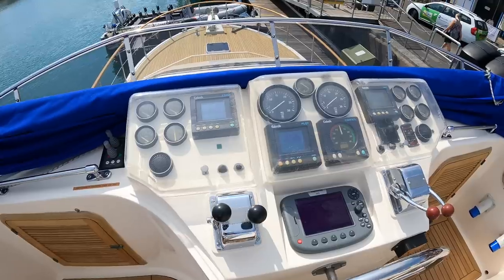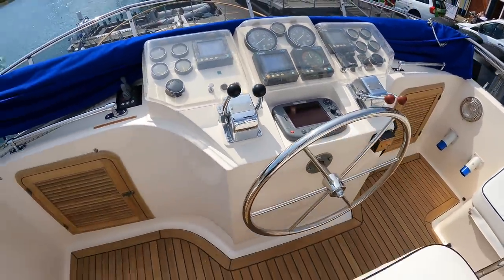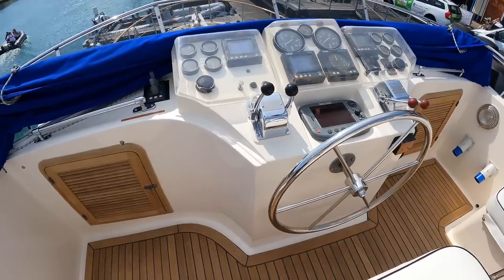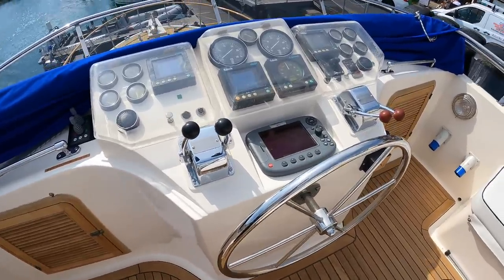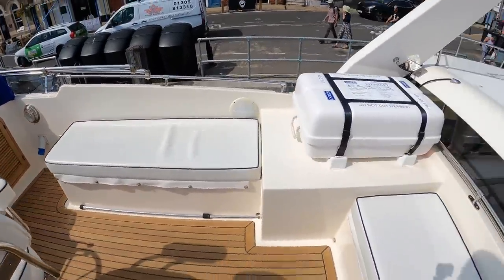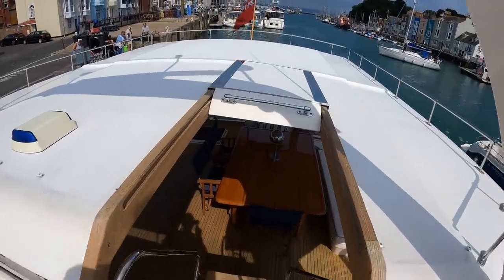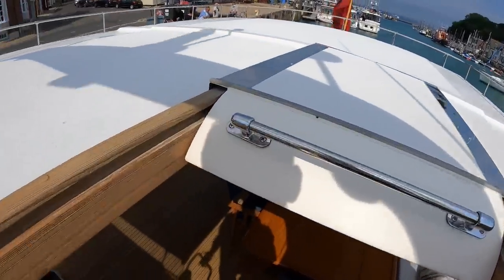Electronically everything works. We've just been out for about half an hour to an hour's running, done all the drone videos, and we've also got the fuel consumption readings. It's done just 16 litres of diesel going out into Weymouth Bay — so very, very efficient engines. I'll talk a little bit more about the engines later on.